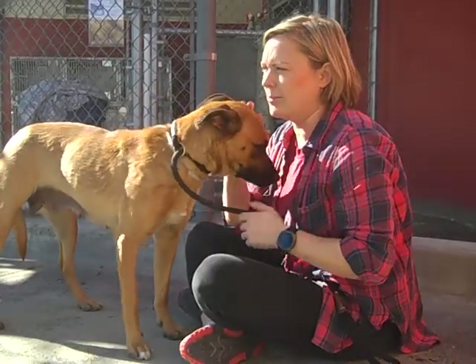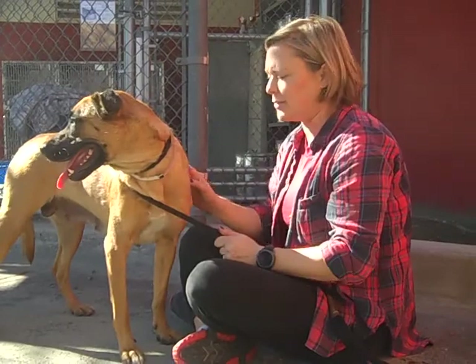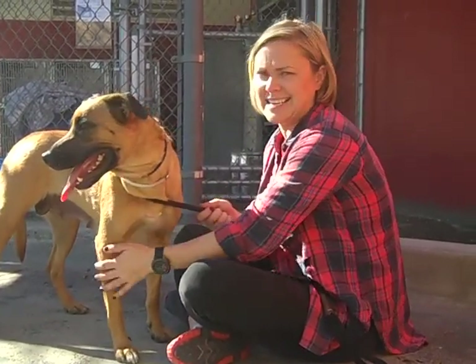Maybe somebody with a little bit older kids that can just give her the patience, because she's going to need a little bit of time to open up. But she's going to be like your shadow and like your best friend.